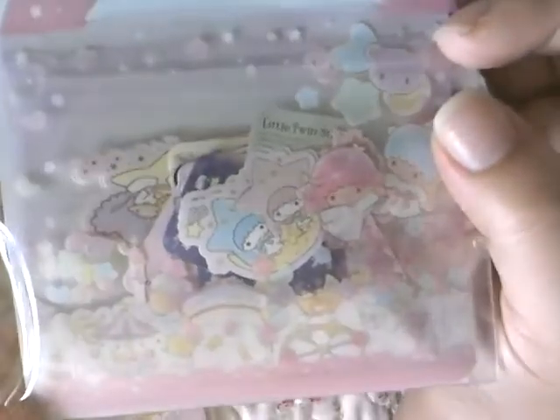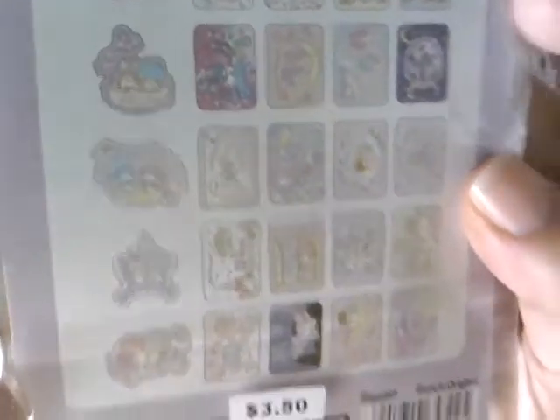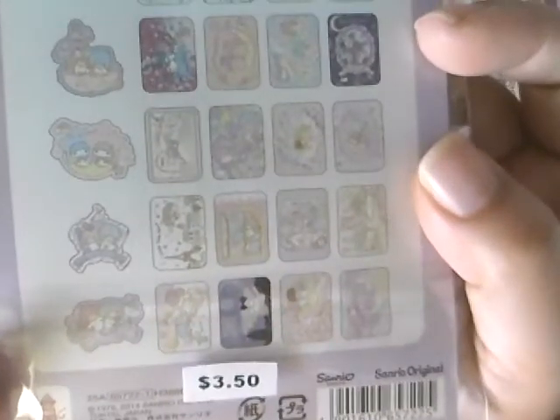He actually found some stuff! This one is called sticker flakes — it comes in this cute little zip bag and there are all different types in there. It's kind of hard to see because of the packaging, but I guess these are some of the ones that come in the pack. I need to check because I think I bought something similar when we were in Japan, but I'm not positive it's the same thing. You can always use stickers though — I love that.